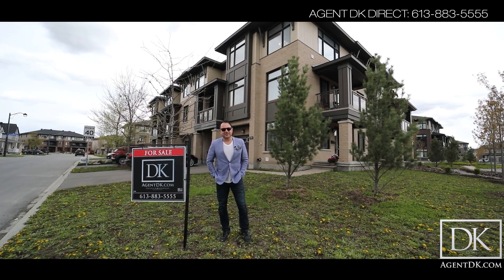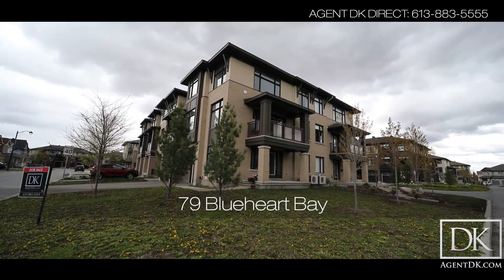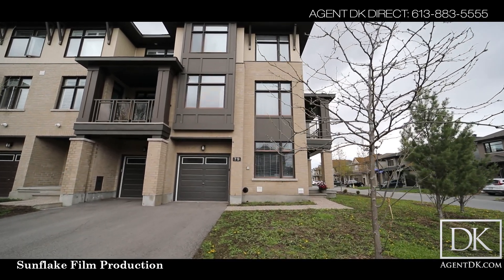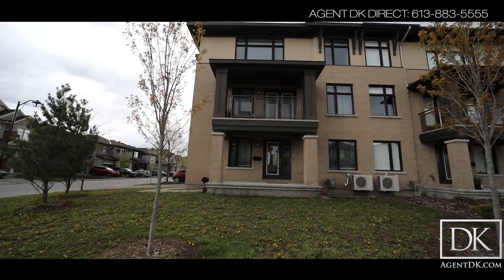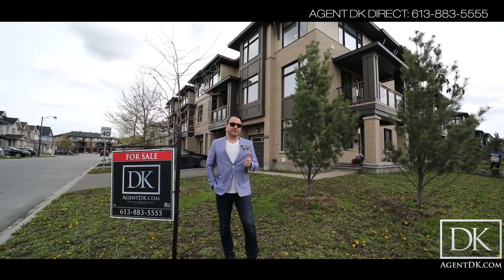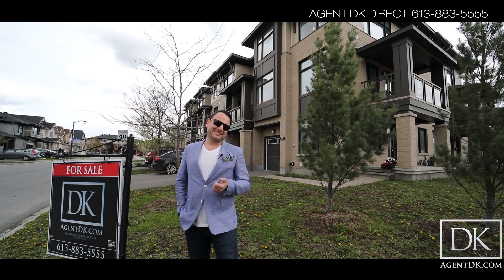Hi everybody, Agent DK here and we are proud to present to you 79 Blue Heart Bay in the heart of Barhaven. This is a Richcraft Jameson corner model built in 2017. You have three bedrooms plus a den, four bathrooms. It's a corner unit so you've got lots of property. You've got the covered veranda. Can't wait to show you everything at 79 Blue Heart Bay. Let's check it out.